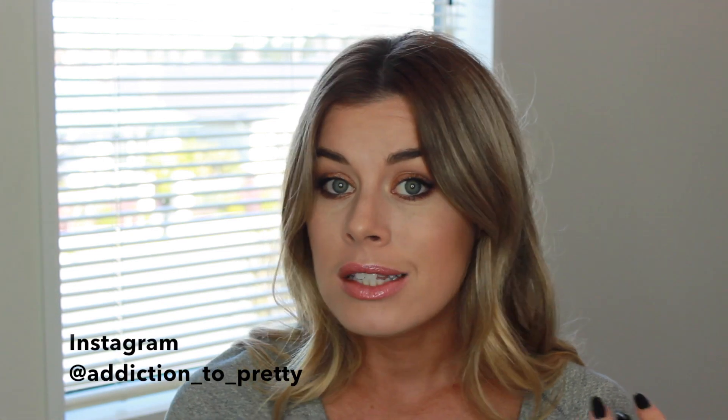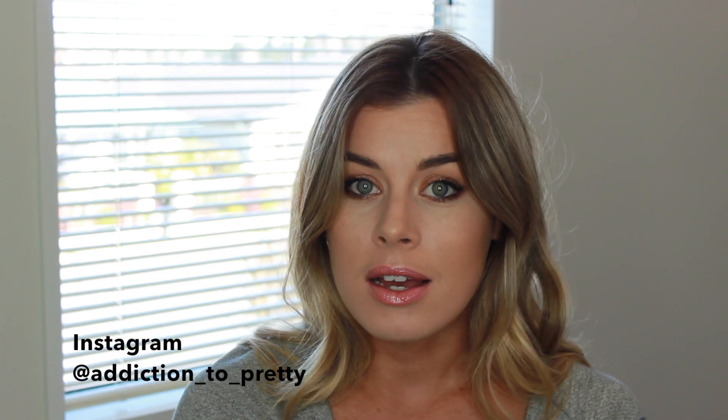That's it for this video! If you want to comment on any of the things I mentioned, go ahead down below. Also let me know some of your favorites - I always love hearing what you guys are using. Make sure you're following me on Instagram and Snapchat, links are in the description box. Thanks so much for watching and I'll see you in my next one!